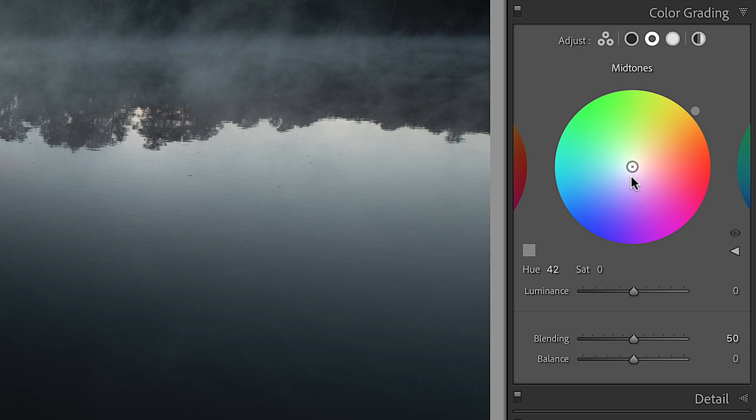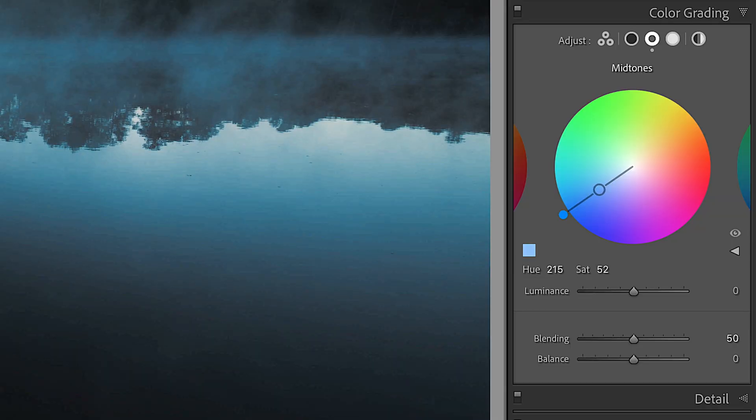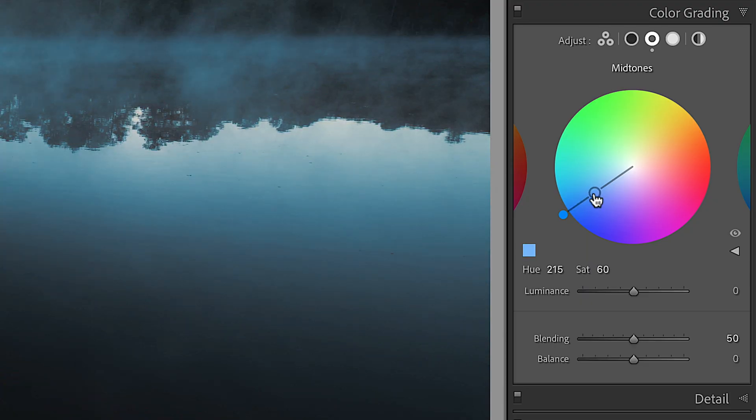What you have here is a color wheel, and you can move it around to select what color you want. Once you've selected your hue, if you hold down the shift key on your keyboard, it locks right to that hue and then you can adjust the saturation of only that specific hue. It makes it a lot easier. If you let go of the shift key, it moves all over the place. But if you hold down shift, it locks right there.